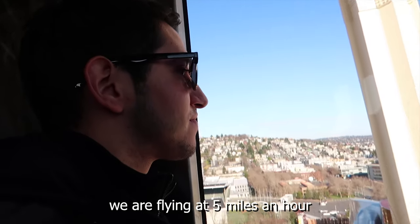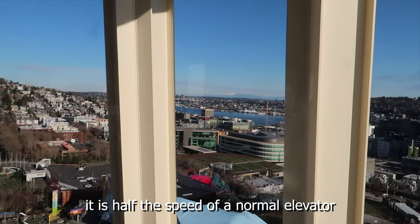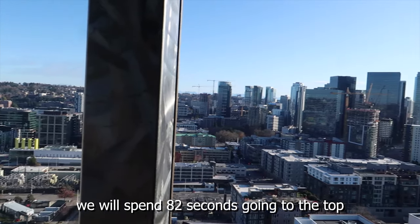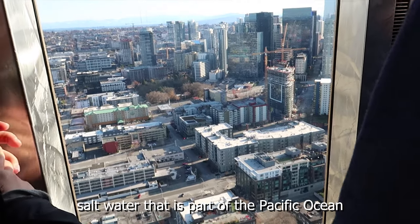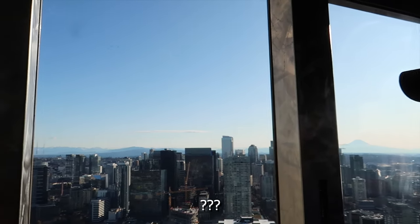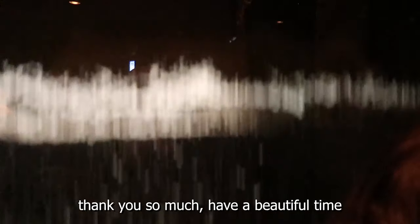We are flying at 5 miles an hour — it is half the speed of normal elevators. We will spend 82 seconds to the top. The Space Needle was built in 1962 for the World's Fair. On the right side we have Puget Sound, soft water far to the Pacific Ocean, and at the end of the view in front of us we have Mount Rainier. It is an active volcano but today it looks so beautiful. Thank you so much, have a beautiful time.